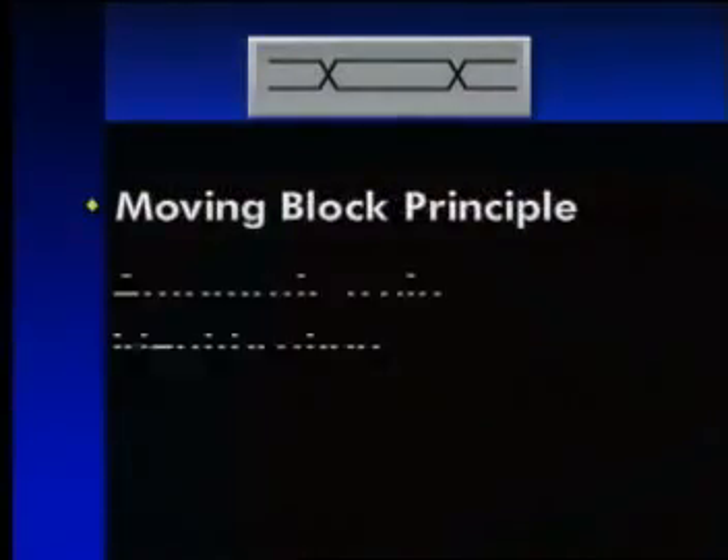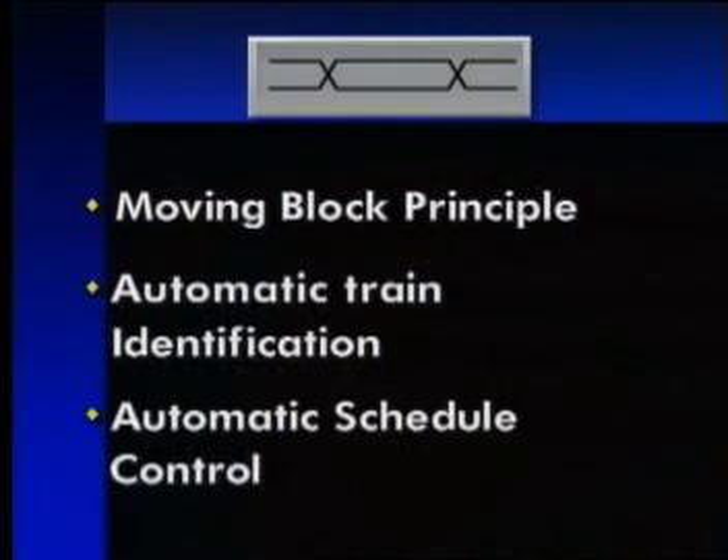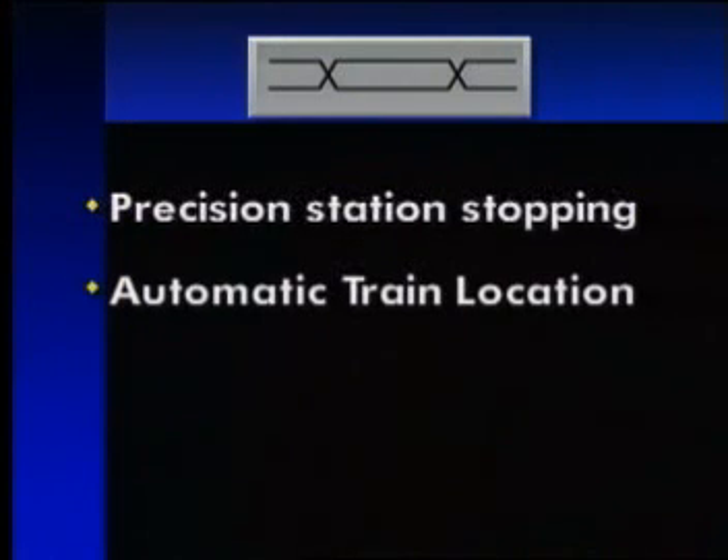This crucial exchange of data between the VCC and trains makes possible the most refined of the CellTrack features: the moving block principle, automatic train identification, automatic schedule control, precision station stopping, and automatic and continuous train location.